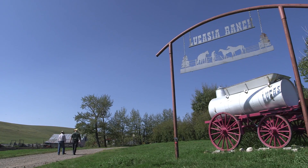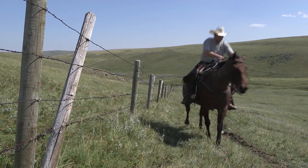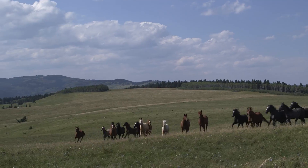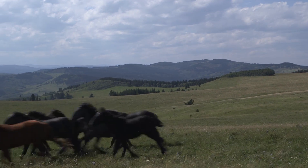Lucasia Ranch in southwest Alberta is an actual working ranch. I came here for a taste of the wild west, where horses roam free, and I got a chance to ride one.